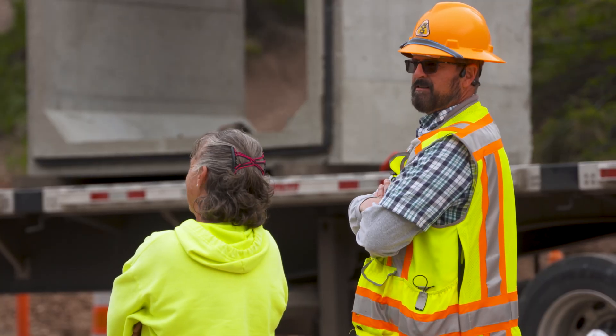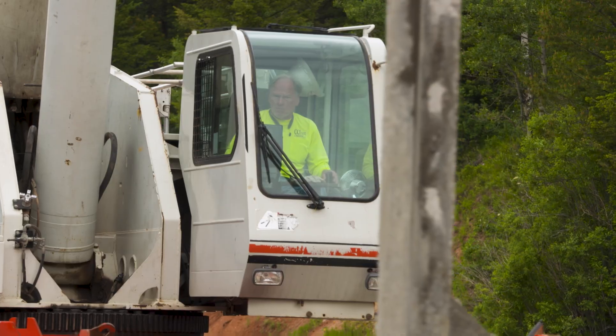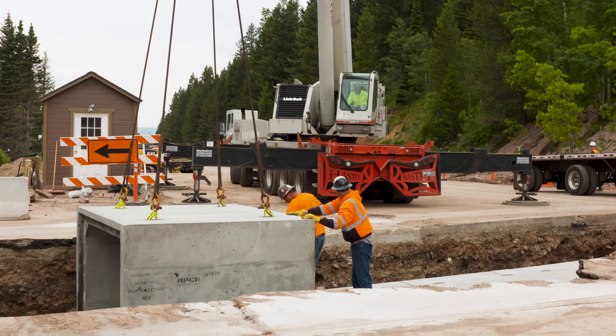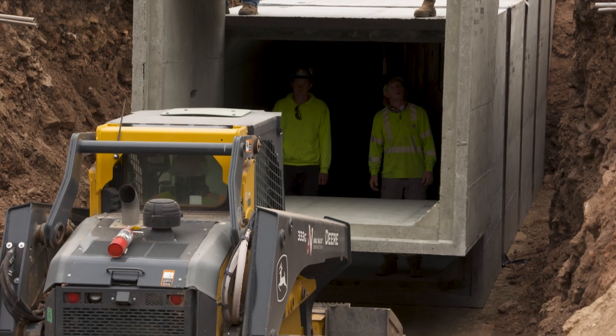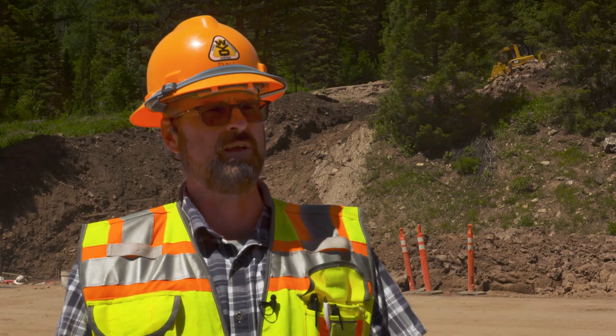Once the road was cleared, the focus turned to mitigation. An emergency contract was let to Vail Valley Construction to install a seven-foot box culvert at the site. The hope is to capture any future mud flow so that it does not go over the top of the road — it keeps it in the ditch, it keeps it in the box, and then our maintenance forces can clean it up.